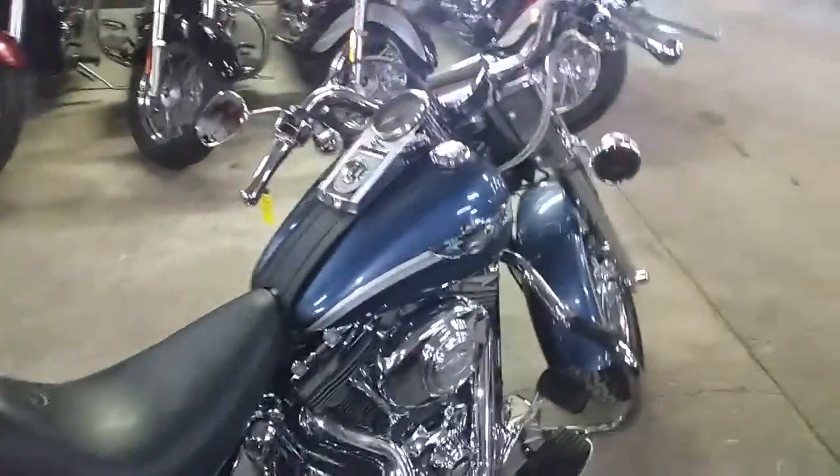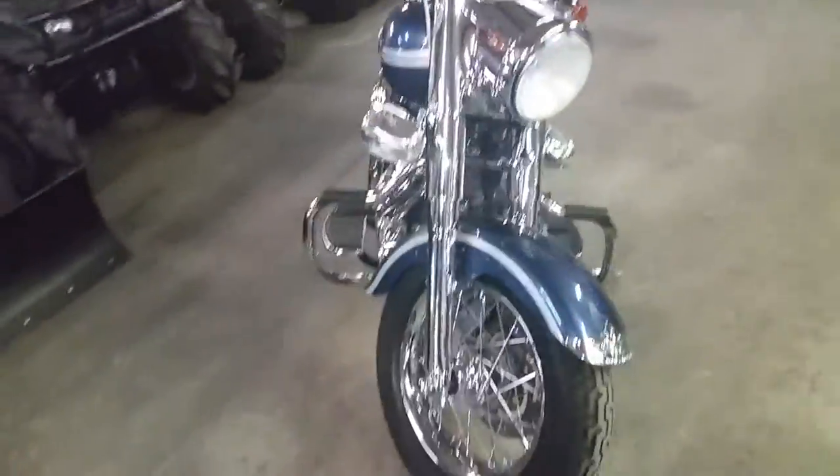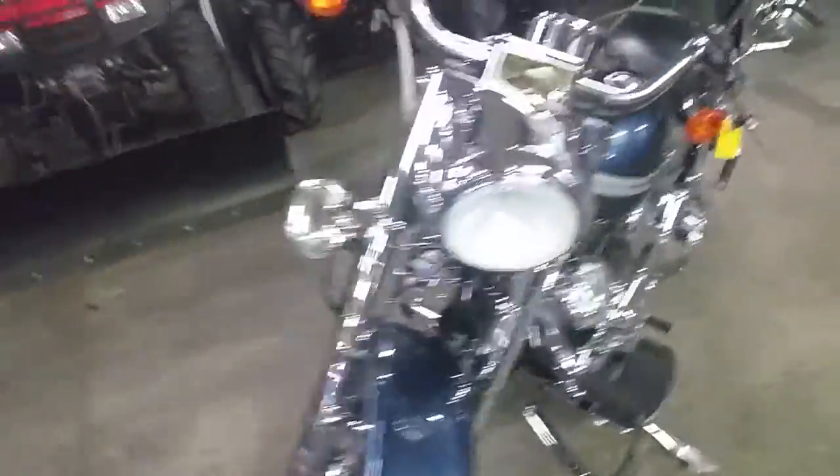Hey guys, Chad and Andrew here at Approval Powersports. Anybody looking for a Harley? We got it. We got over 80 used Harleys in our showroom — over 450 bikes. We got guaranteed financing on our Harleys. All we need is a little proof of income and we can get you riding.